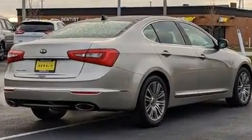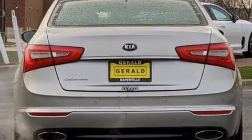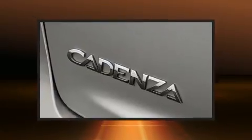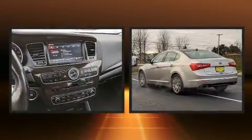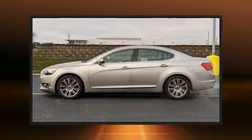A wealth of standard features means that you no longer have to sacrifice, such as remote keyless entry, front and rear reading lights, variably intermittent wipers, heated seats, front fog lights, turn signal indicator mirrors, and power seats.